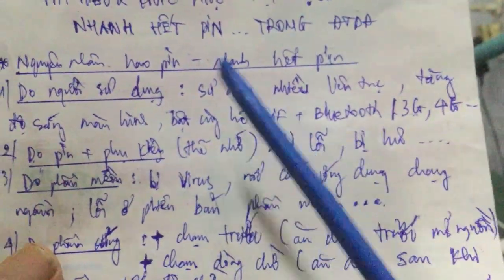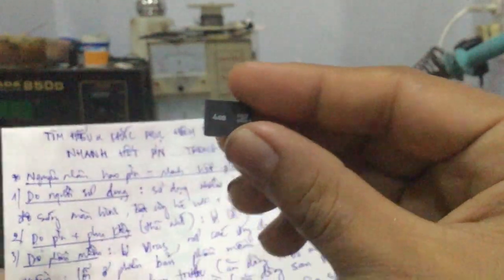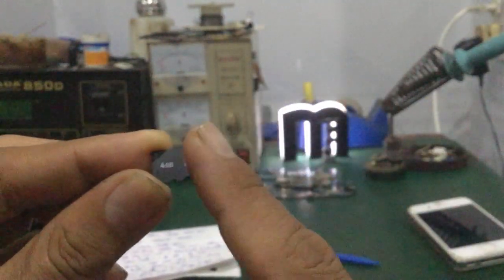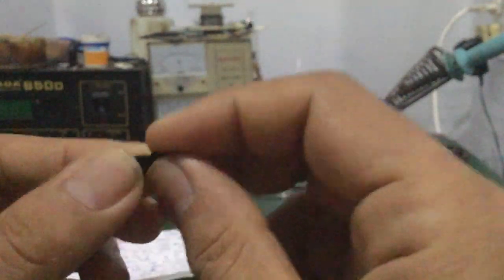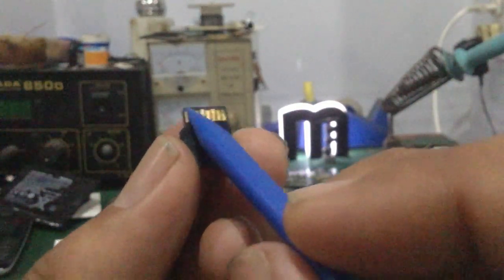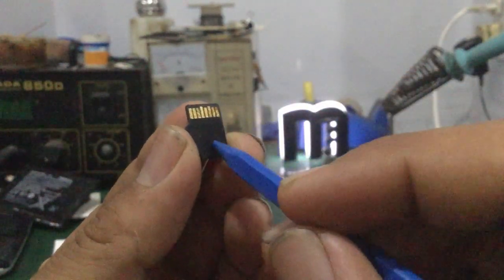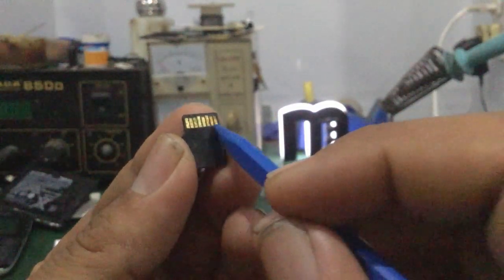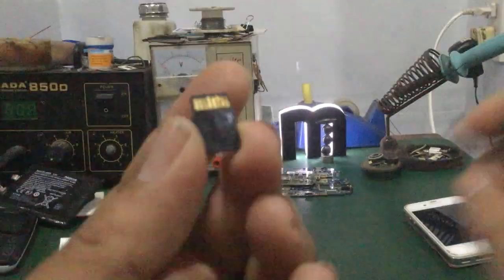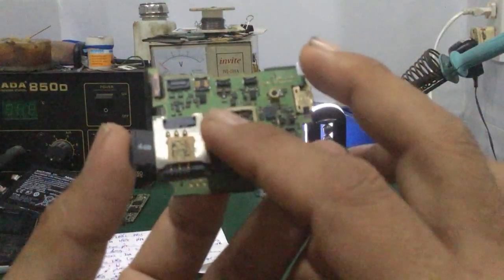Vấn đề tiếp theo là phụ kiện thẻ nhớ. Thẻ nhớ là một phần gây ra hiện tượng hao pin nhanh. Đối với những thẻ nhớ bị lỗi, bị hư, nhất là thẻ nhớ bị vô nước, các chân kết nối bị oxy hóa, bị chạm chân bên trong. Khi gắn vào máy thì máy vẫn nhận nhưng sẽ gây ra hiện tượng hao pin rất nhanh.